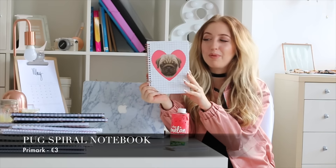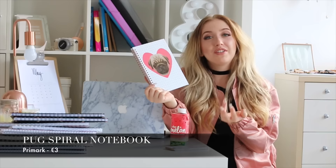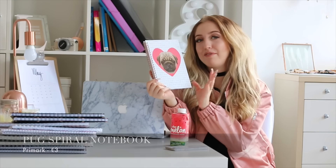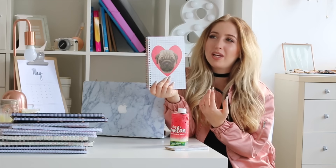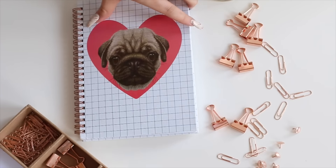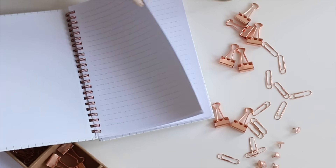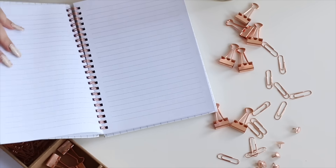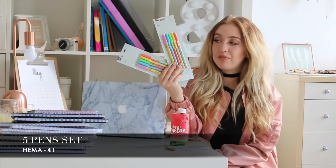The last notebook I got is also from Primark and this was kind of a joke. I went to Primark twice — the first time I saw it I thought it was pretty perfect for me, but I didn't pick it. Then I went back in and saw it again and I was like, okay, this just screams Lydia — even if I'm not going to use this, it's just so cute.